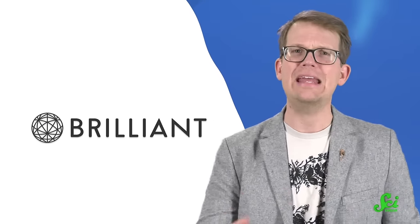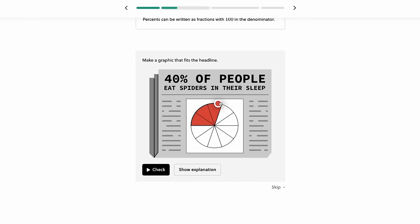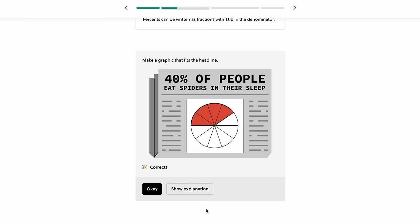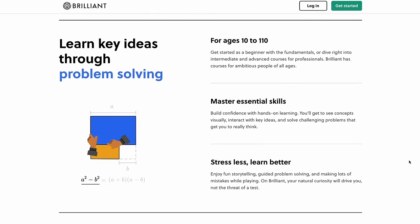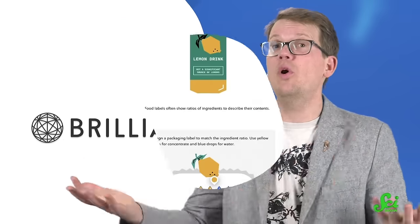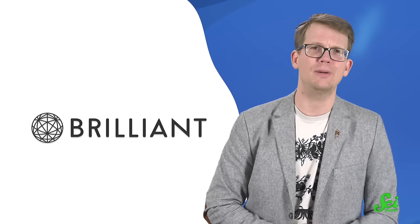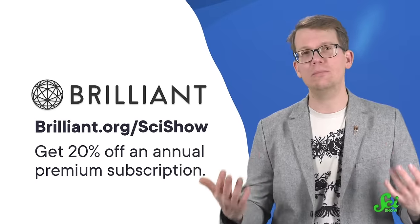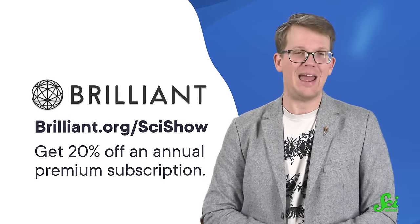Thanks for watching this SciShow video, and thank you to Brilliant for supporting it. There were a lot of percentages in this episode — from the 88% of the banana plant that's inedible to the 15% of your skateboard deck that could be reinforced with banana stems. If that kind of everyday use of percentages lights your fire, you'll enjoy the Everyday Math Brilliant course. Brilliant is an online learning platform with courses in science, computer science, and everyday math. Through interactive puzzles and lessons, they bring you into the world of STEM, and in this course especially, they bring STEM into the world. This course has no prerequisites and can be a great way to reinforce your math foundations by putting percents, fractions, and ratios into everyday contexts. Check it out along with over 60 other Brilliant courses at brilliant.org slash SciShow — as a SciShow viewer, you'll get 20% off an annual premium subscription. Math does not have to make you go bananas.